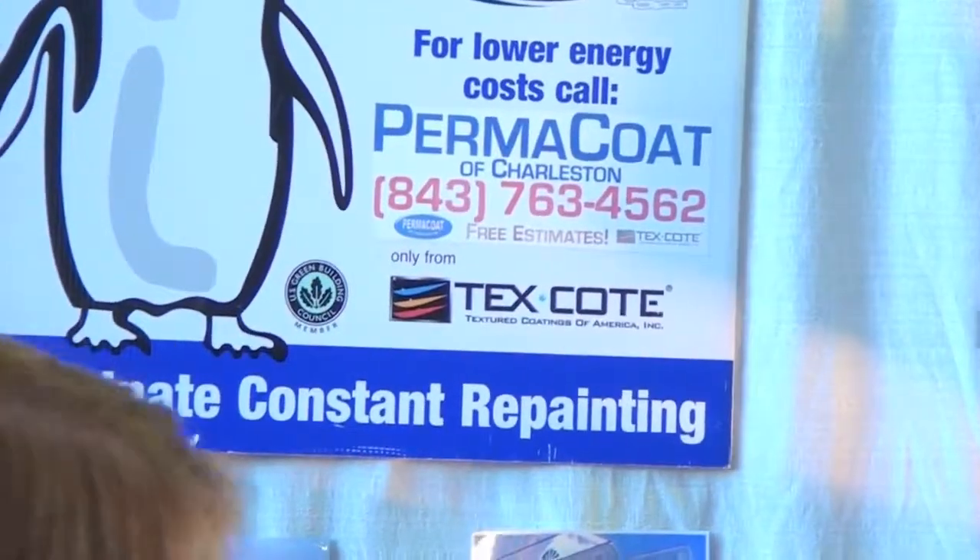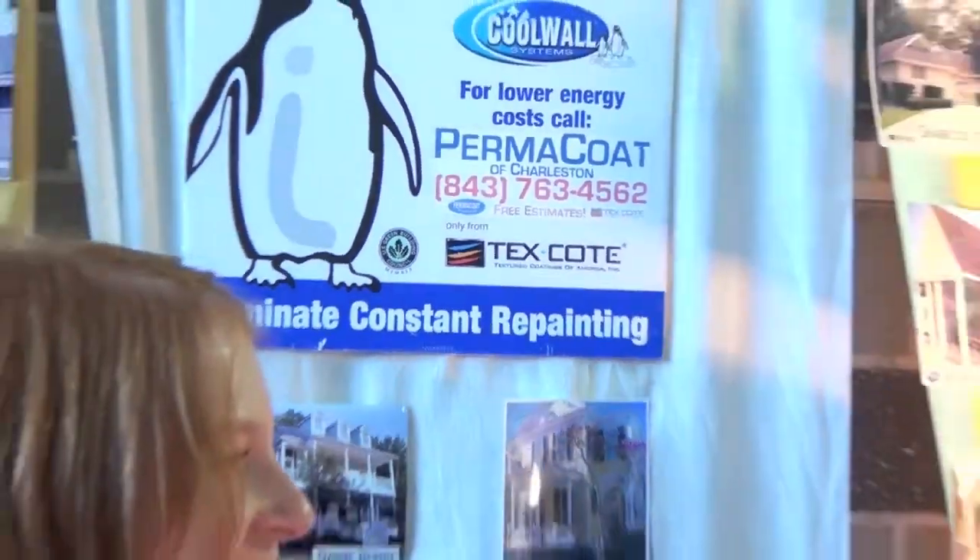If someone wanted to learn more about this process — it's somewhat complicated but a good thing to know — we're always welcome to come out to your home and we'll give you a free estimate. We're pretty easy to find. You can find us at our phone number, which is 843-763-4562. The website is www.permacote.biz, and you can find all the information there, or more contact information and more ways to find us.